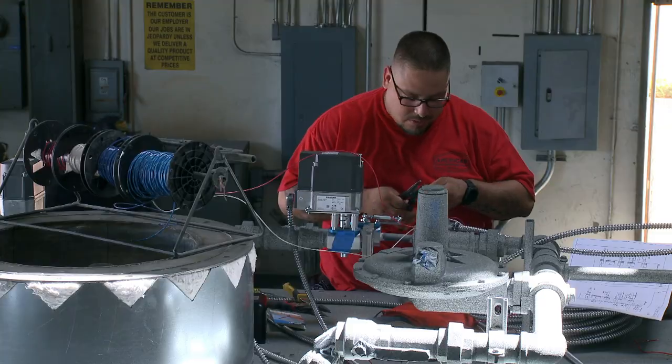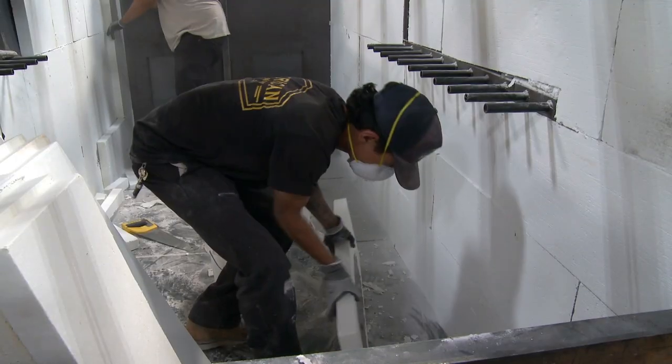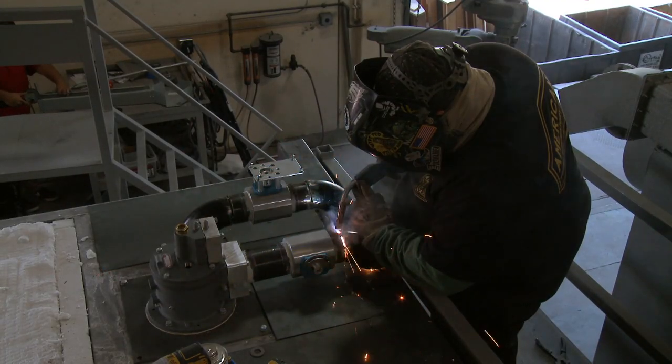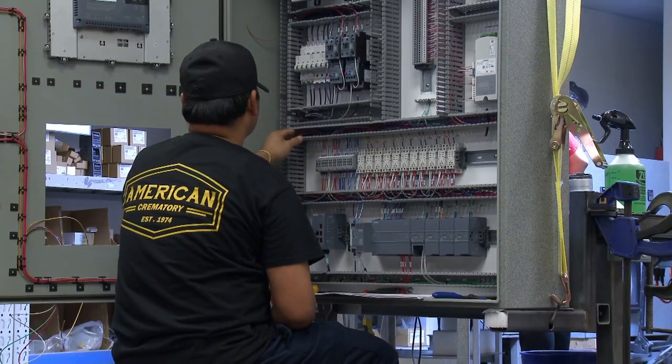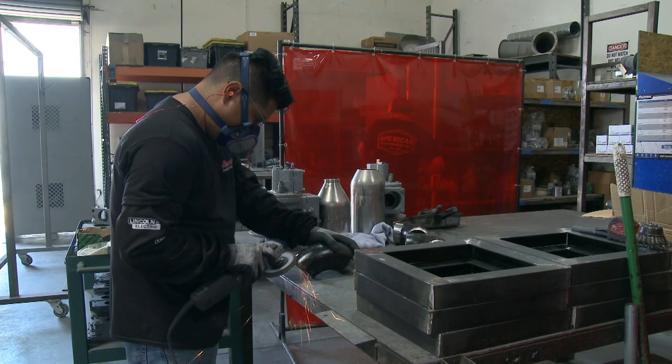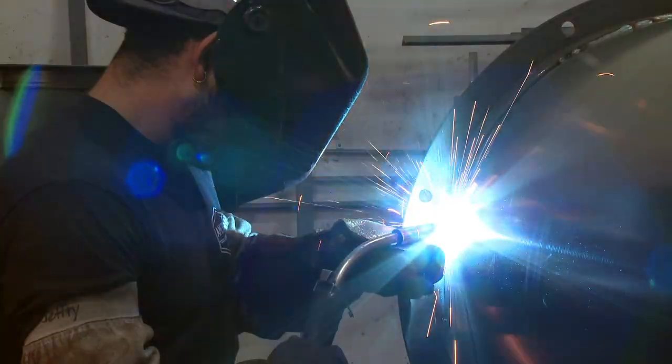From their high quality cremation equipment to service and repair, to parts and supplies, American Crematory Equipment is a one-stop shop. We manufacture everything from human cremation equipment all the way through pet cremation equipment. We do parts, supplies, ancillary — everything that you need for the industry, we manufacture here in-house.